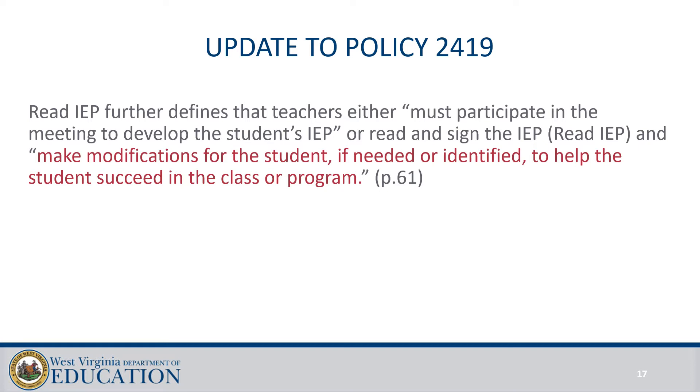A reminder that the update to the IEP in Policy 2419 says that the teacher makes modifications for the student if needed to help the student succeed in class or program. There's a documentation sheet for these modifications and the resources on the online IEP.